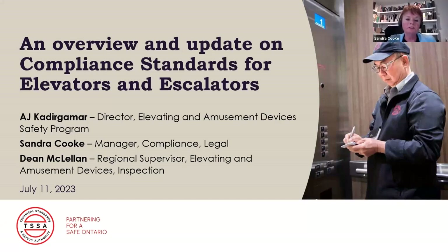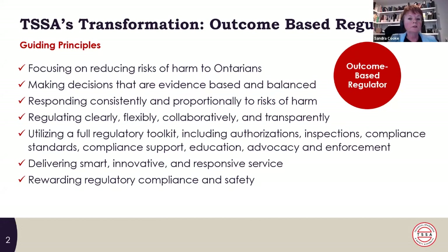There's been a couple of questions in the chat. We are recording this webinar and it will be available on our website, so people that cannot attend today can view it. We'll also attach the slide deck to it as well. I'm going to talk a little bit about compliance standards and how we develop them, and also be looking at TSSA's transformation to become an outcome-based regulator. We've also introduced some updates to our compliance standard for hydraulic contraction elevators, introduced on March 1st with updates on June 12th.